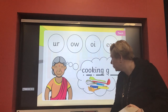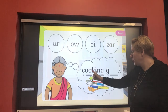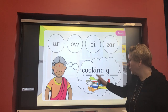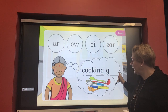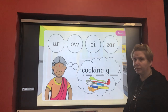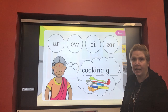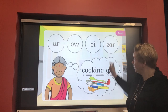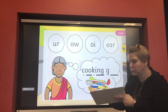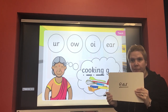Excellent, let's do one more! Granny here has got all of her cooking gear — all the things she needs to make this recipe. What sound is missing at the end of the word 'gear'? That's right, it's the 'ear' sound — a sound that's got three letters to make that one sound. Let's write 'ear' together: e-a-r. Ear — it just makes that one sound. Brilliant!